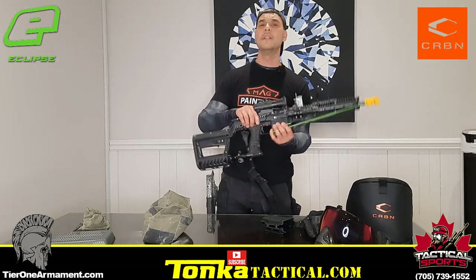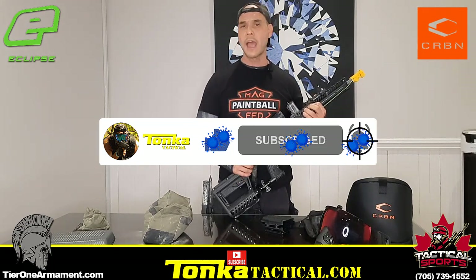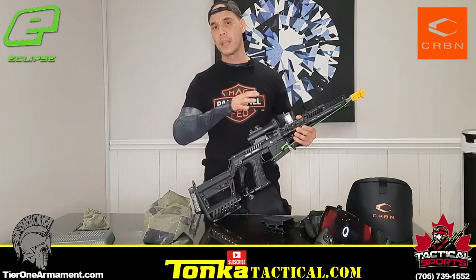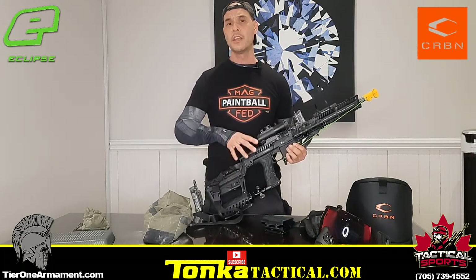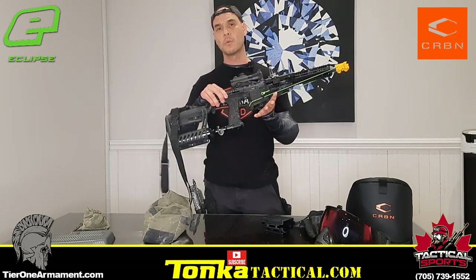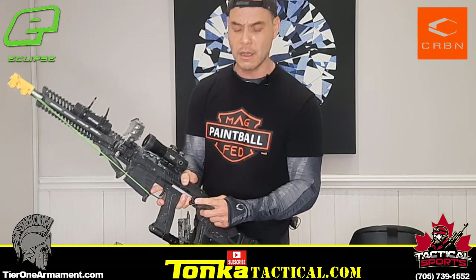So this is the EMF 100. If you've watched my previous videos, the marker I always wanted after my M17 was a T15, but I went with the EMF because of the reliability and the maintenance — everything was completely on point. I'll have a link to my full review video in the description. One thing I'm running on this marker is my one-point sling from Kill House — fantastic, very very durable.